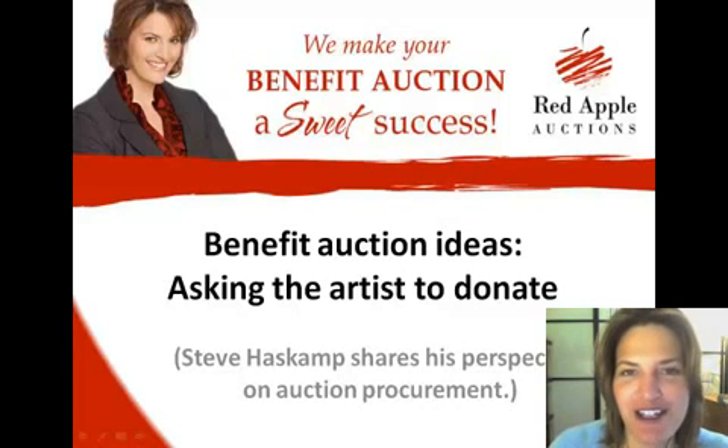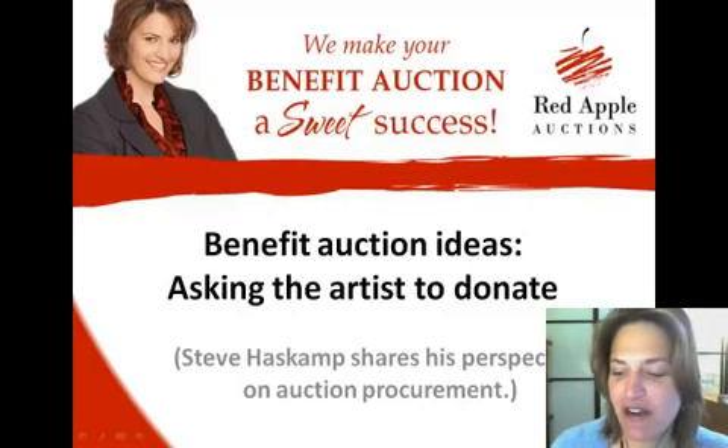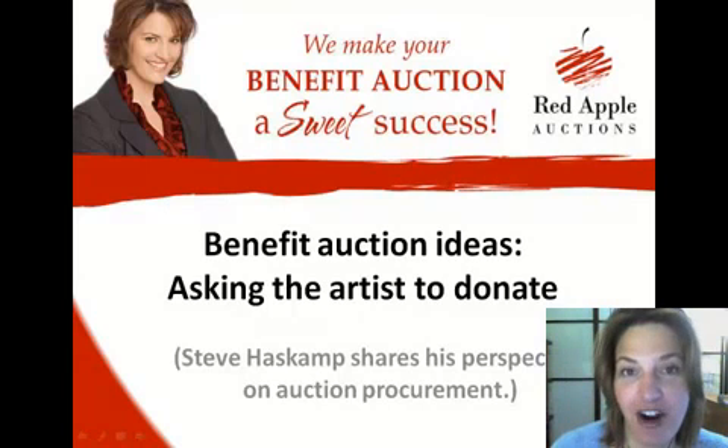Hello, I'm Sherry Truller with Red Apple Auctions, and today we are going to talk to an artist to get his opinion about donating to benefit auctions. It can always be a little tricky with art, because unless you're doing an art auction, you may not have art lovers in the crowd. So how do you get artwork that's going to work for you?